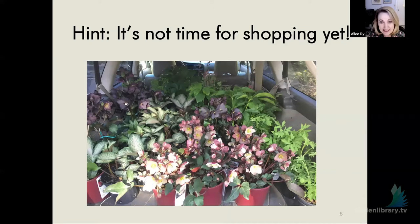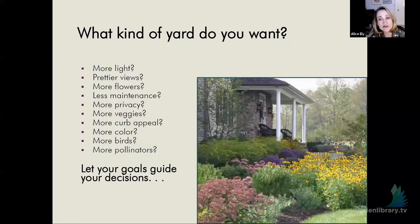The way to start is this: what kind of yard do you want? It's really important to have your goals in mind when planning to make changes in your garden. Start with your objectives. Is it more light, prettier views, more flowers, less maintenance? Let's be realistic — that can be a goal too. More privacy, more veggies to enjoy, more curb appeal. Sit down and figure out what it is you really want to attack.